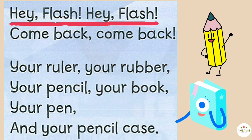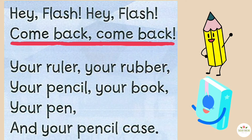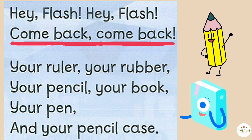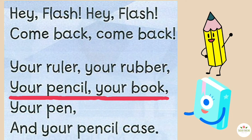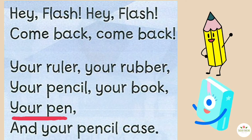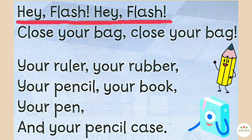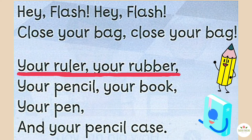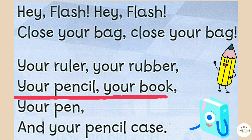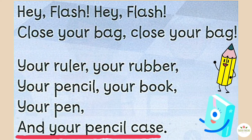Hey Flash! Hey Flash! Come back! Come back! Your ruler, your rubber, your pencil, your book, your pen, and your pencil case. Hey Flash! Hey Flash! Close your bag. Close your bag. Your ruler, your rubber, your pencil, your book, your pen, and your pencil case.